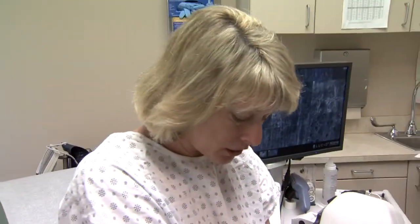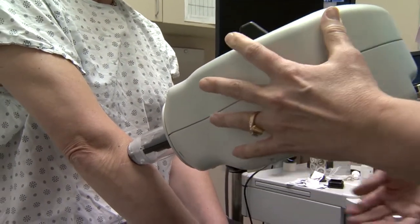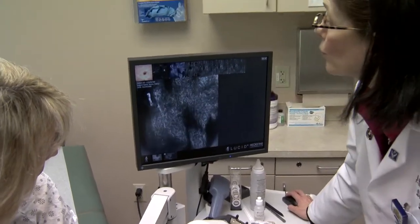Dr. Jane Grant-Kels, chair of dermatology, explains: 'There's nothing that replaces the biopsy, but it does eliminate some lesions, and it tells me that some lesions don't need to be biopsied. It's very accurate, because I'm actually looking at cells. No pain, no scar, and quicker results.' The imaging shows normal cellular structure: 'See how it looks like a honeycomb? That's normal,' and deeper into the dermis — so it's perfectly benign.